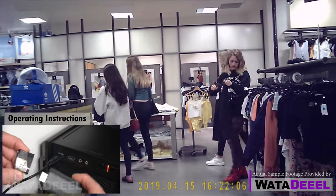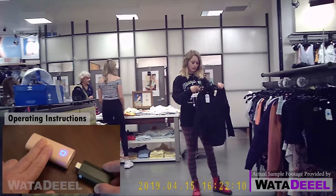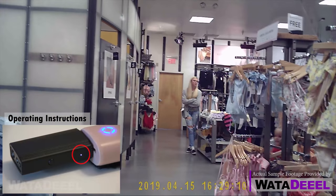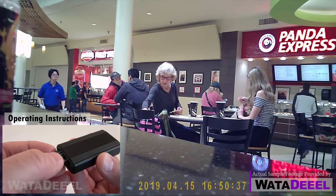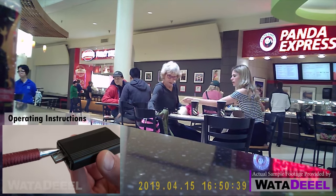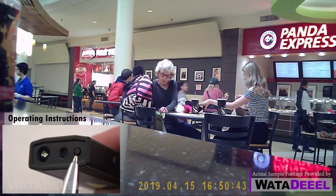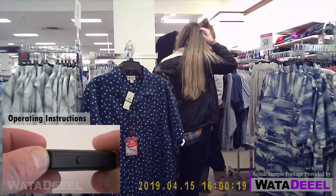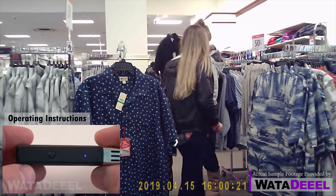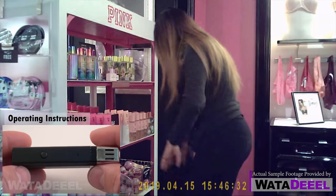Operating the camera is a cinch. First, plug it into any USB port and charge it for an hour or two until the LEDs go out, indicating full charge. Next, insert a micro SD card — you can use up to 32 gigabyte capacity; class 4 works just fine. Replace the cap. One single button on the bottom controls the recording.